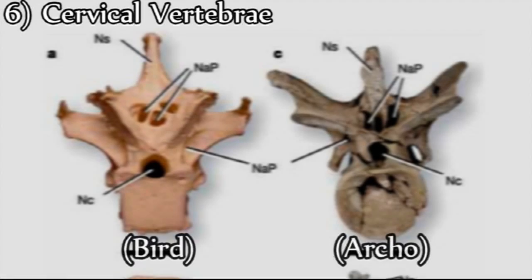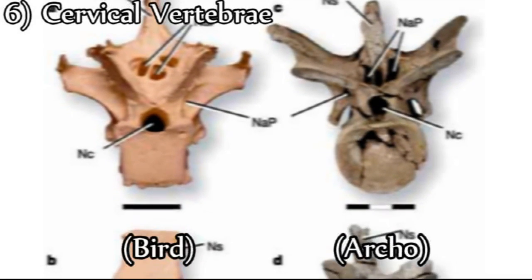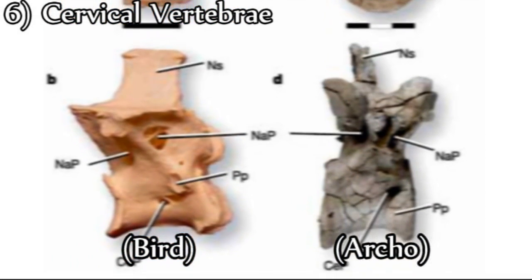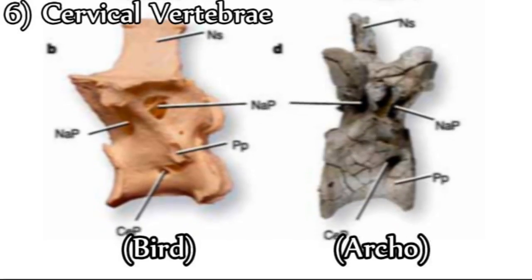Sixth, Archaeopteryx has cervical vertebrae with simple concave articular facets, which closely resembles that of archosaurs. In contrast, the cervical vertebrae of birds have a saddle-shaped surface.